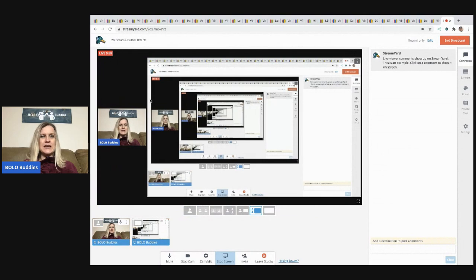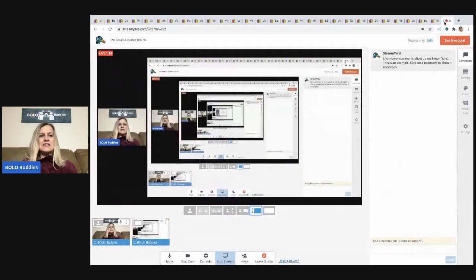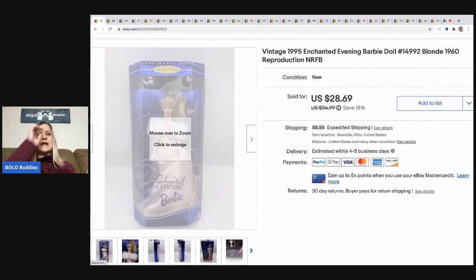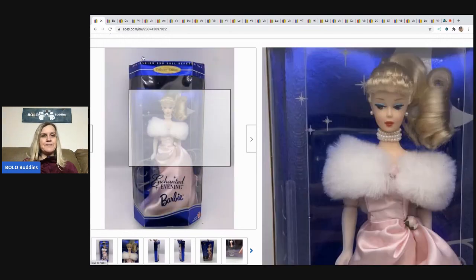The first item is this Enchanted Barbie — a 1995 reproduction of a 1960 Barbie. I picked this up at a garage sale where they had about two tables full. I asked how much for all of them and bundled everything, ending up at about three dollars per item. I took a best offer of $24 and the buyer paid shipping.